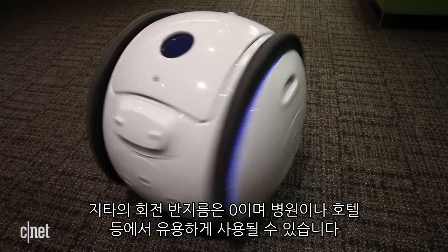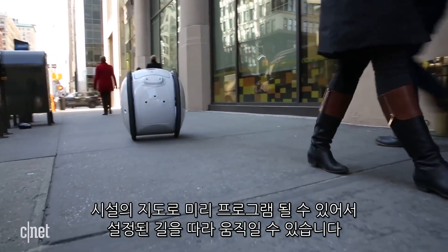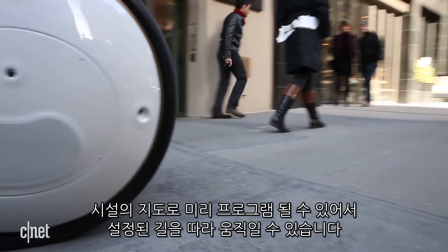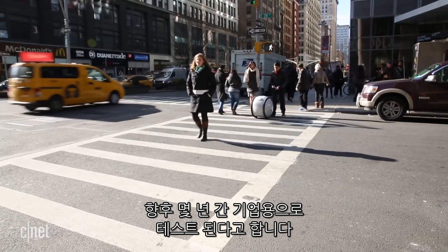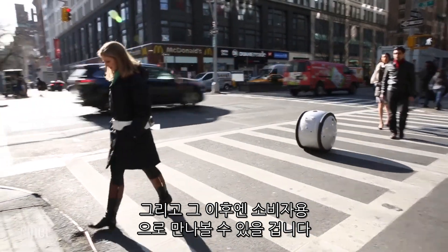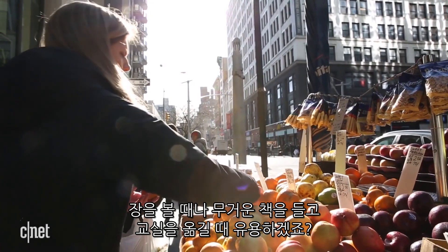It can also be pre-programmed with a map of a facility so it can travel a set course. It's being tested in enterprise situations over the next year, and after that we could see a version for the consumer side. So you may want one to carry groceries home or schlep those heavy textbooks to class.